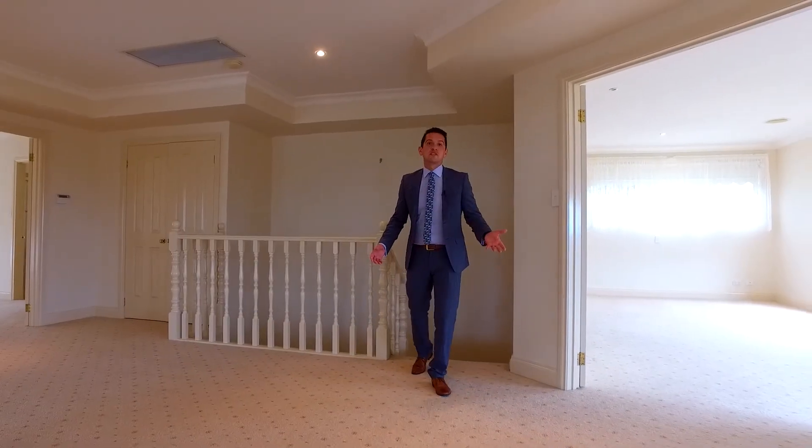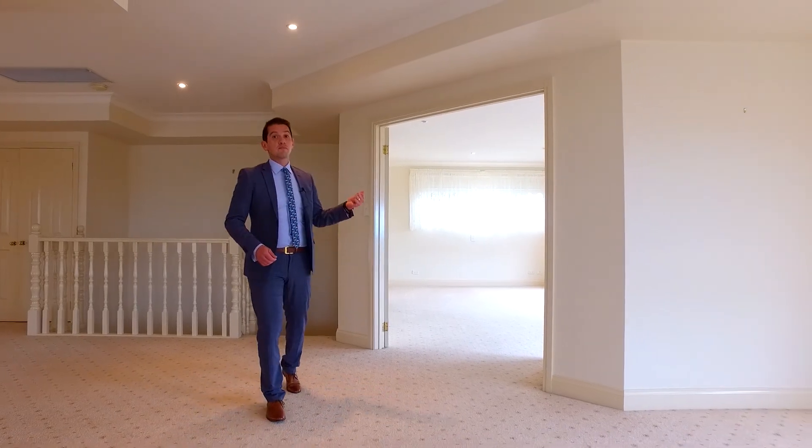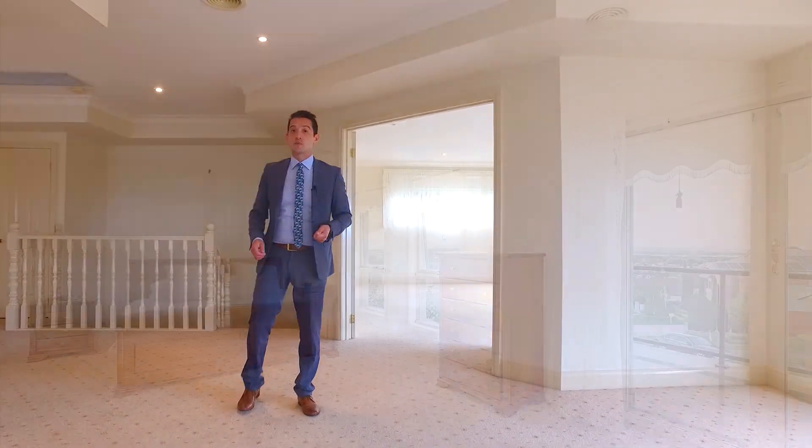Another important feature to this home is the spacious living upstairs. There are actually two of them in total, and also every bedroom in this home has its own en suite and walk-in robe.